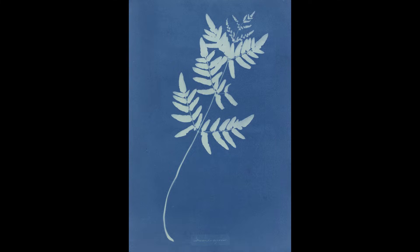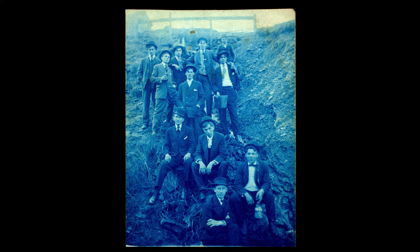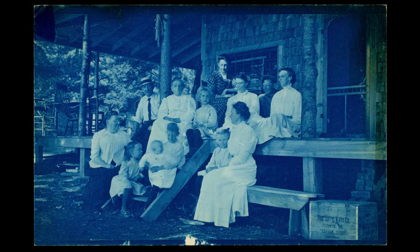She then published several series of books of botanical specimens, and those are really the first photographically illustrated publications. It gives you this really rich, blue, intense color. I think it sort of takes it out of the vernacular, takes it out of everyday life, and makes us look at it a little bit differently.